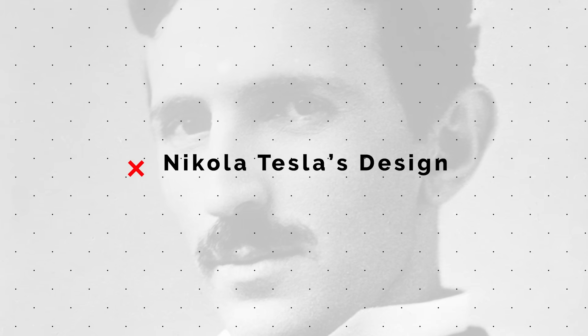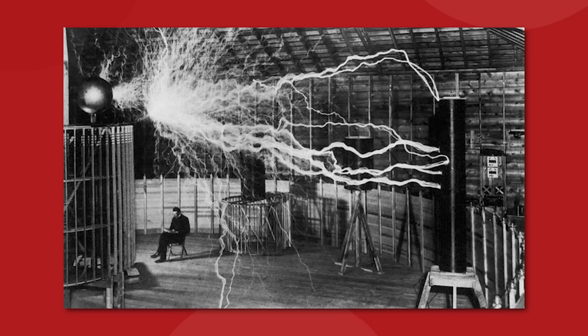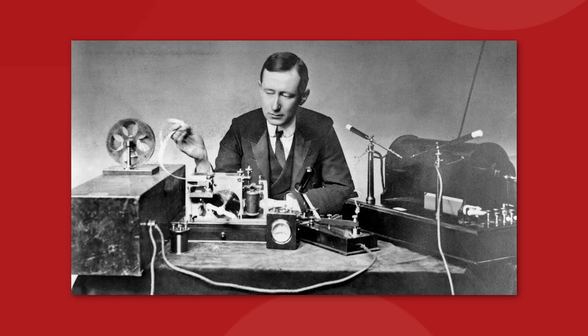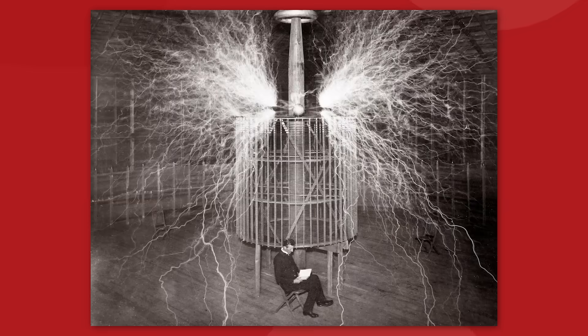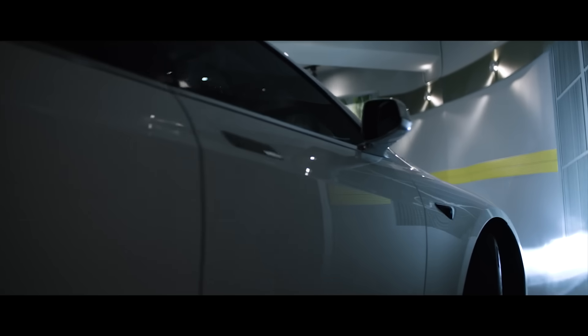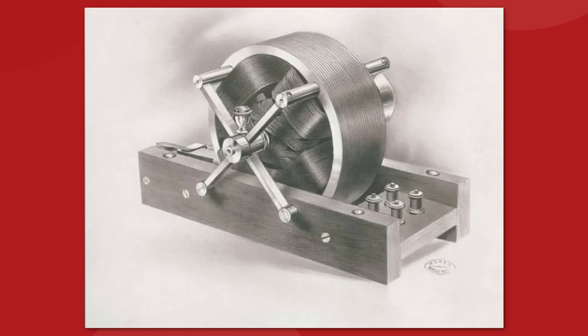We all know that Tesla the company is named after Nikola Tesla the human. Nikola was an inventor and engineer who lived during the late 1800s and early 1900s. His work revolved around electricity and magnetism. He invented things like the radio, the remote control, and his namesake, the Tesla coil.